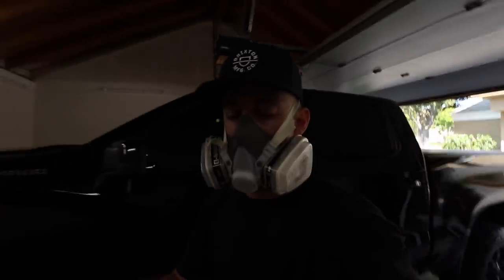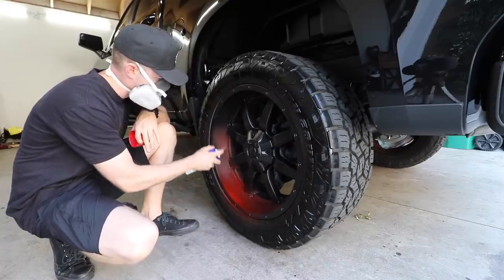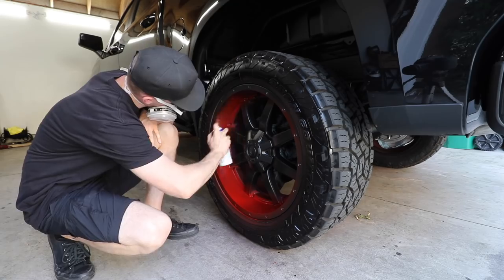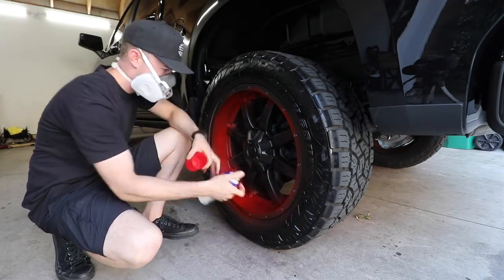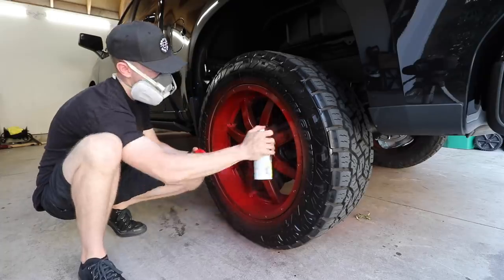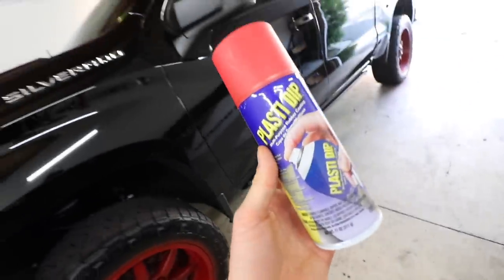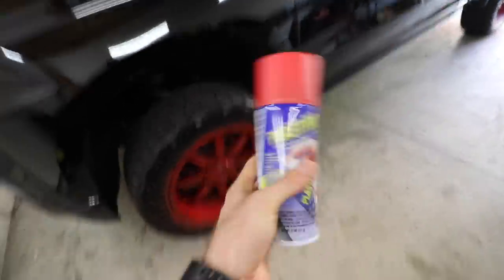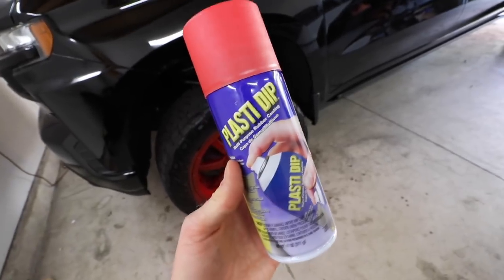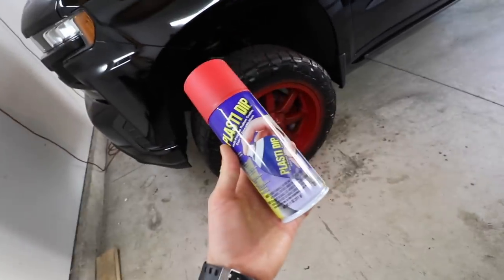Now it's time for the fun part — we get to lay down the red Plasti Dip. I'm hoping to get at least three coats on each wheel, but we only have three cans. This looks so sick. The issue is I only have one can left to do one full coat on four wheels — it took exactly two cans to get one full coat on four wheels, so that's one can per two wheels. I have four wheels left and one can. So we'll see how this goes — hoping for the best. I'm going to reverse the truck and try to get one full coat on each wheel with that one can.